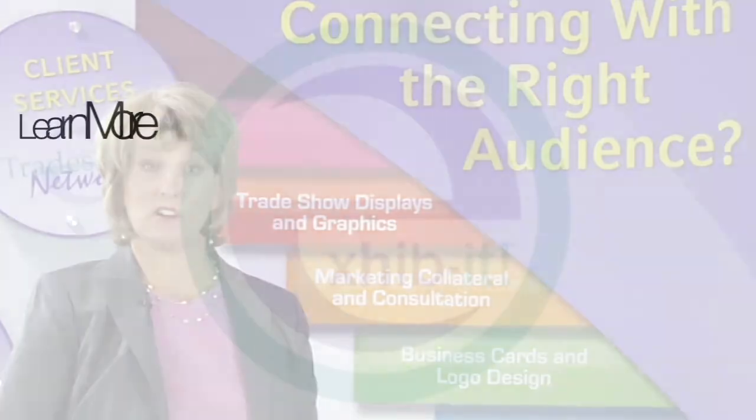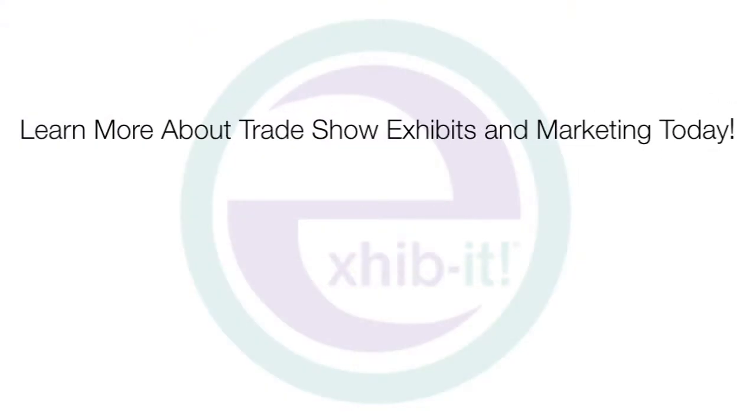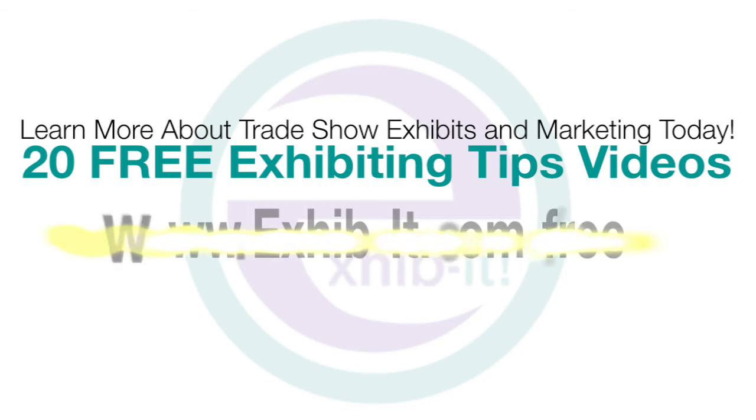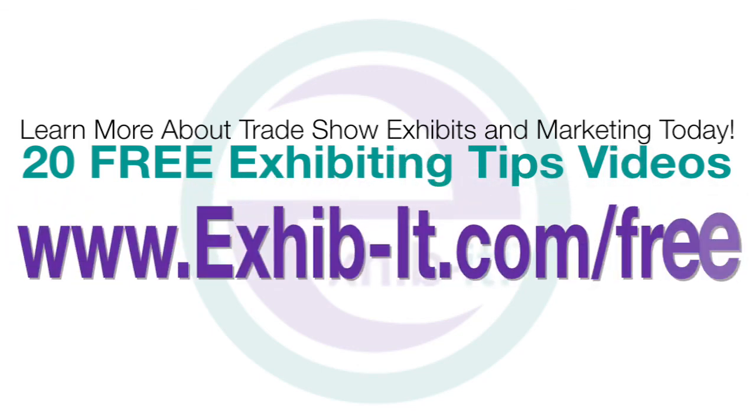If you would like to learn more about the most common and frequently asked questions in our industry, please visit exhibit-it.com/free. Be sure to fill out the form, and we will give you access to the free exhibiting tips.